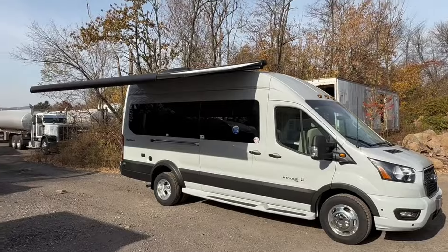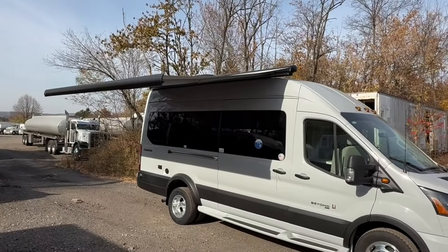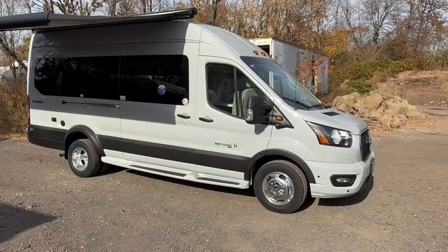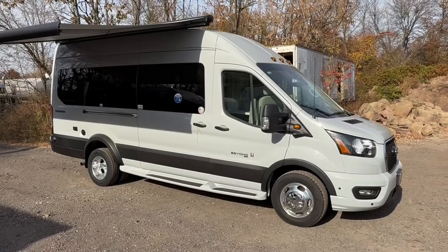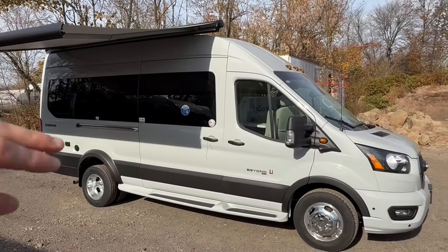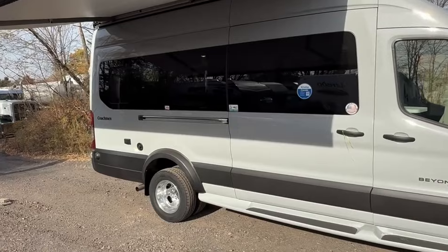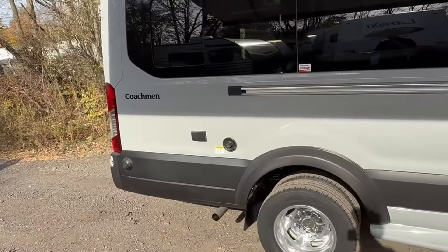Going around the outside, you can see there's a big power awning out here with an LED strip under it. Not a whole lot on the passenger side — it's a nice clean finish. You'll see this has the LI on it, which I highly recommend as an upgrade. It gives you 630 amps of lithium batteries, a 3,000-watt inverter so you can run your air conditioner, microwave, and outlets right off the battery system. It gives you a second alternator under the hood for charging the batteries — an outstanding upgrade, especially if you're looking to boondock and not be plugged in at a campground.